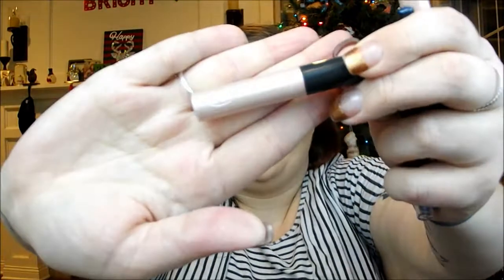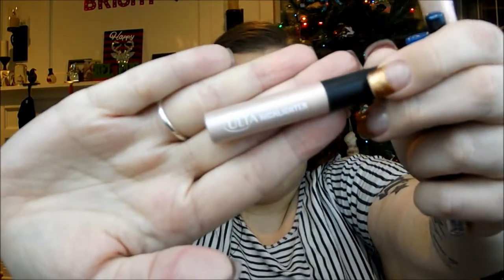I will use a lot of these products in tutorials or Get Ready With Me's, so if you guys want to see that, make sure that you are subscribed to my channel. Then the last bunch is an Ulta highlighter. It doesn't have a color name, but it's a very beautiful pinky kind of highlighter.